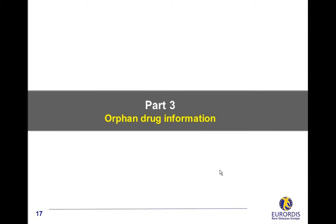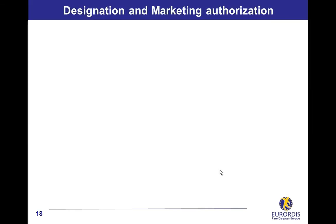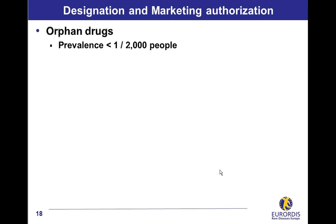Orphan drug information. An orphan drug is a medicinal product used to treat a rare disease, defined as a disease affecting less than 1 in 2000 people, in other terms with a prevalence lower than 1 in 2000.